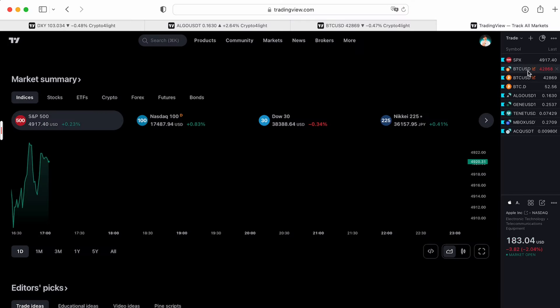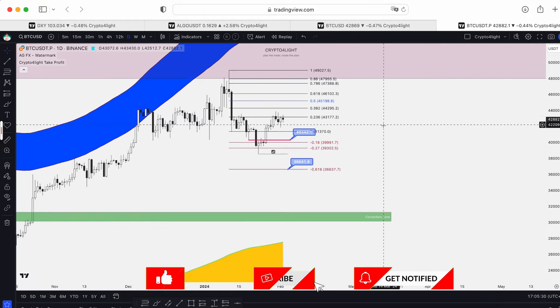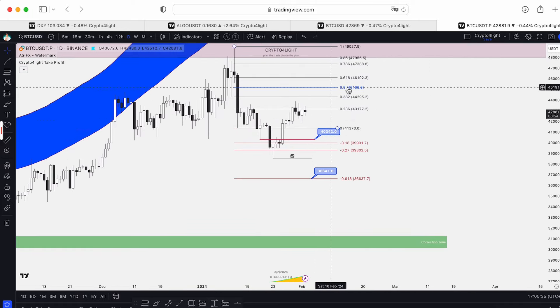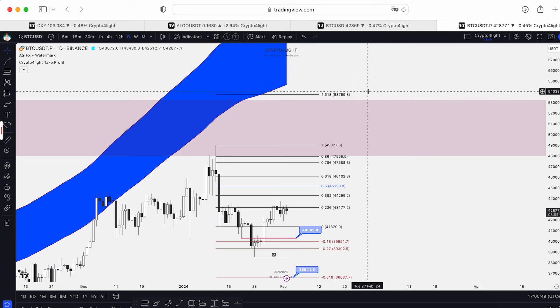Let's start with Bitcoin on the futures. I'd like to show you this FIP, which is still relevant. Based on this FIP, we need to hold the line at or above 46k for continuation, to close the monthly fair value gap — at least on the daily time frame.